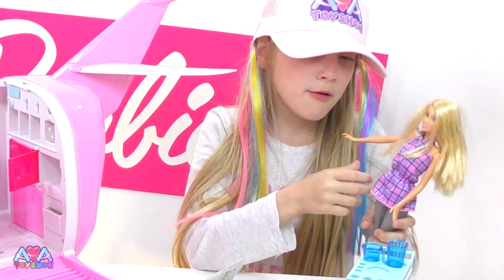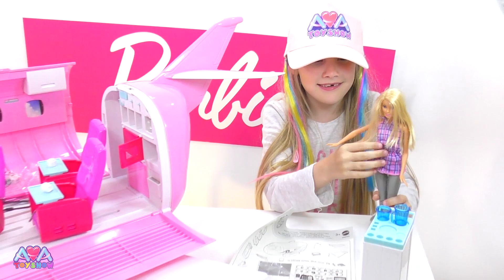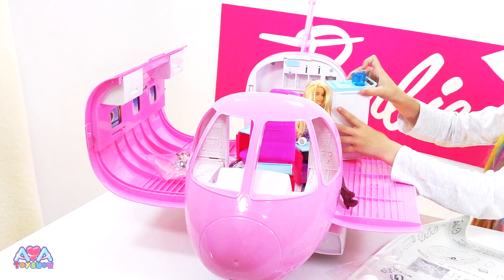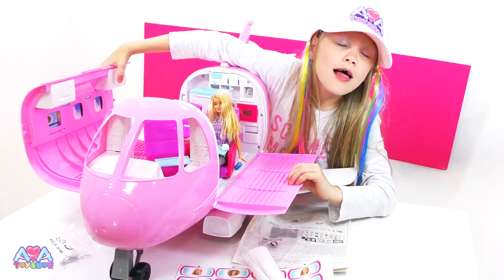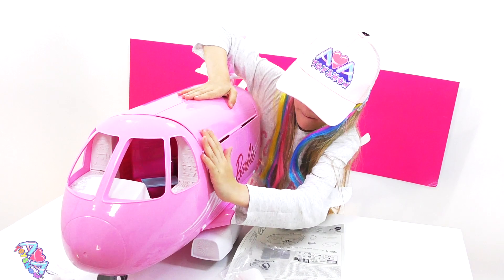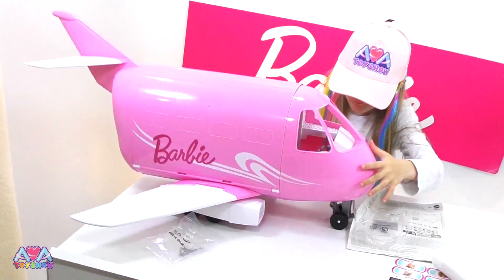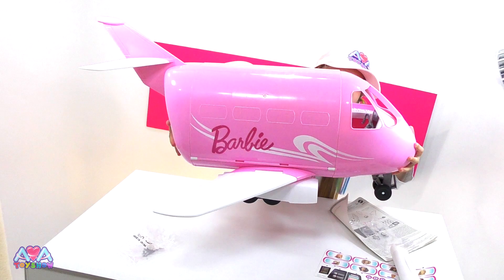What we need is a Barbie! Let's put her in - she's going to test it out for us. I'm going to go in there. Let's fly away! This is super heavy! That is super heavy! It's so big, isn't it? Yeah, it's so big!